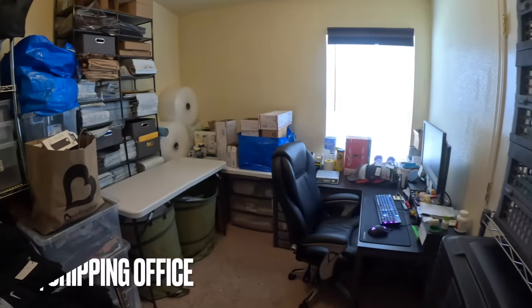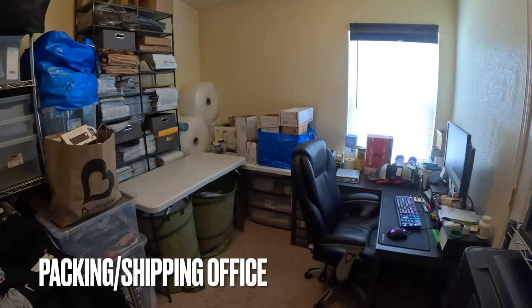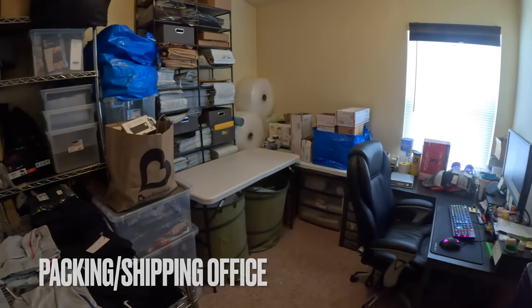We're going to start back in the office — that's where everything begins for all the items we list, take photos, ship, all of that good stuff. I do operate out of my three-bedroom house, and we utilize two of those bedrooms and the garage for the majority of all the inventory and operations. We operate out of a 10 by 12 room — this is room one of the two we utilize here in the home.